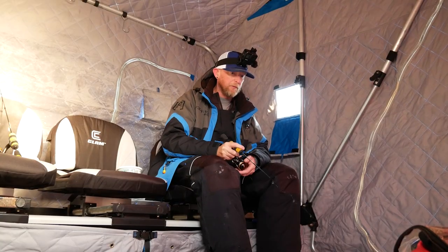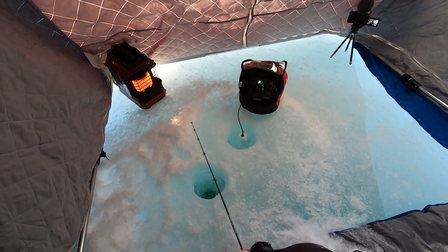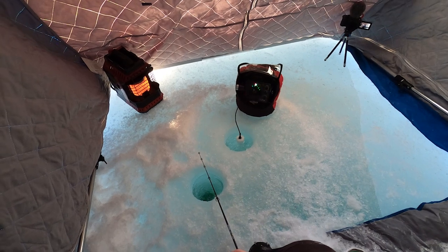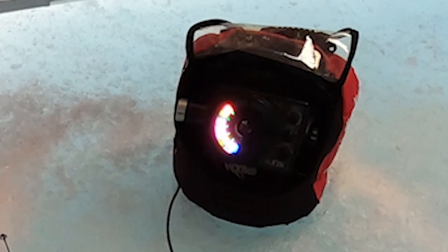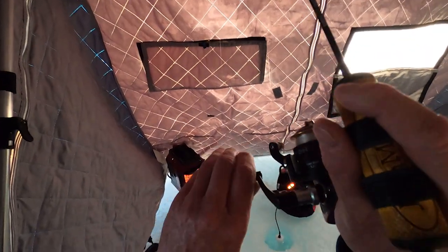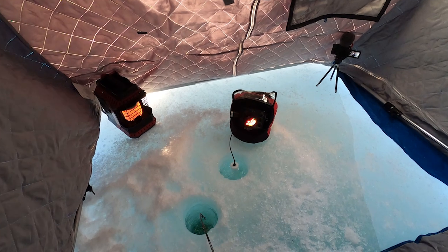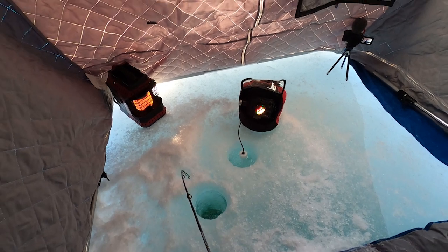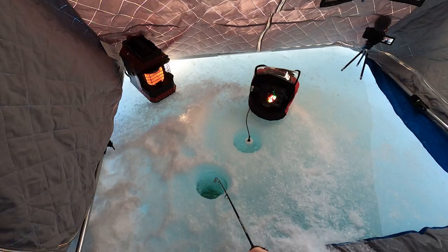White perch — their bellies are full of insect larva. There's something down there. What is this? A school of white perch in here — yes! There we go. A nice school of white perch down here. Look at them, stacked. There is a massive school of white perch down here right now. They're following this fish all the way up.